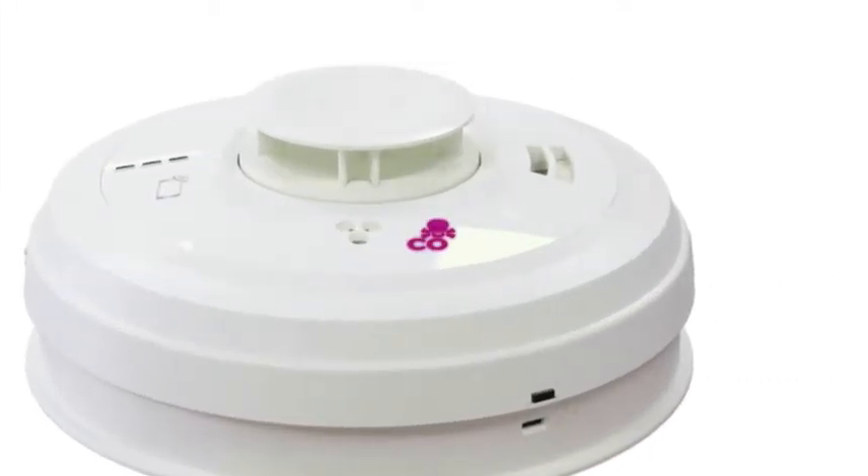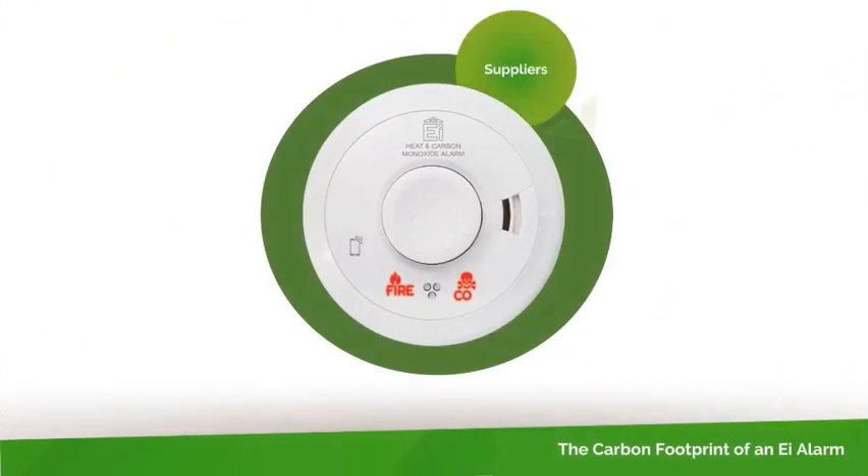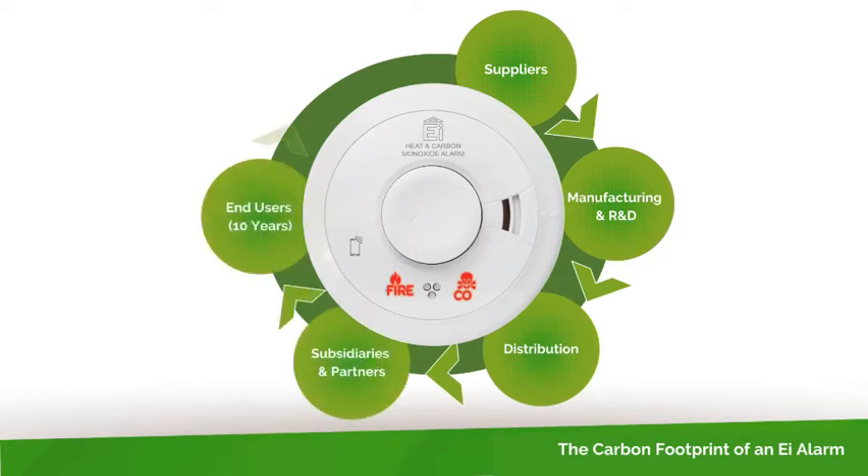Let's look at the carbon footprint of an EI smoke alarm. For this video we will track the journey of the alarm through its manufacturing and distribution stages and onto the ceiling in the home of one of our customers. It will remain there for 10 years, after which time it should be disposed of and recycled in an environmentally friendly manner.